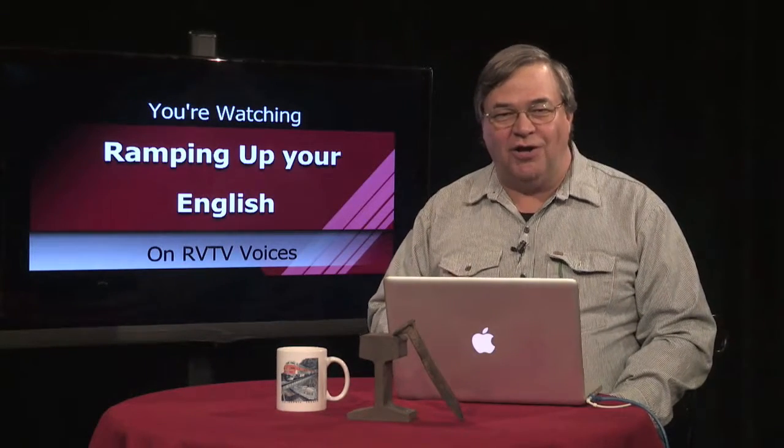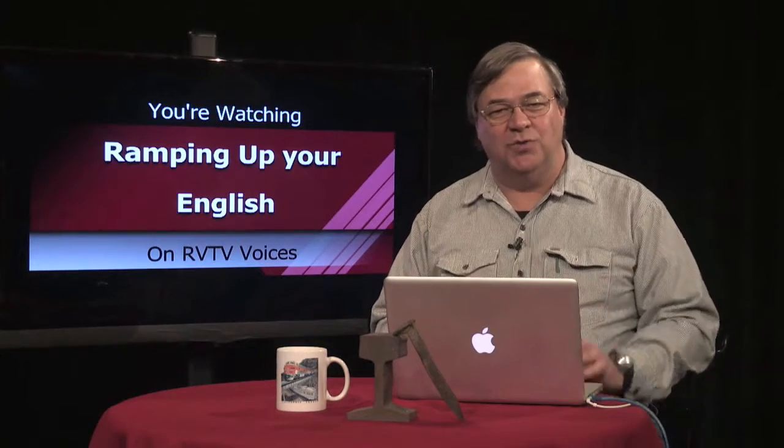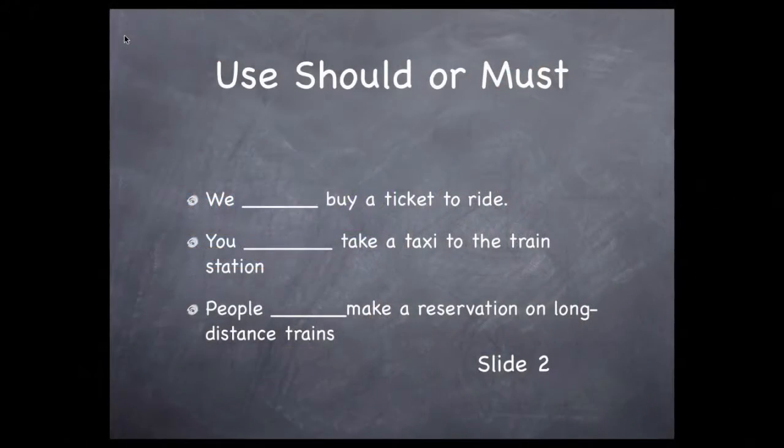This chart shows some actions related to train travel. Let's see which goes with "should" and which with "must." Should or must you buy a ticket to ride? The answer is must — it's not just advice, you have to have that ticket. Should or must you take a taxi to the train station? That's advice — there are different ways of getting there — so the word is should.